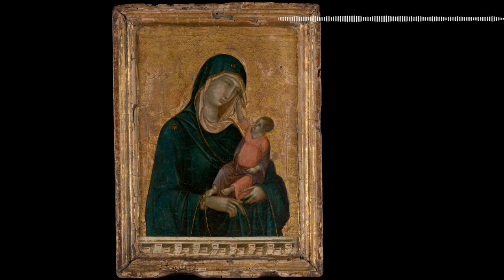Duccio died around 1318–1319, aged 57–64. Despite the lack of historical records and only a few surviving paintings, it's clear that he had a huge impact on the history of art.